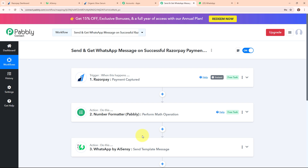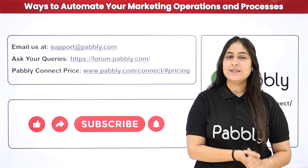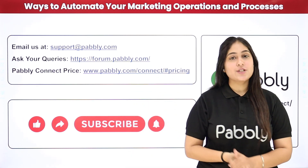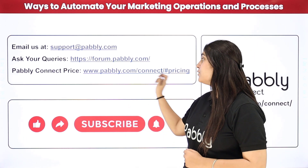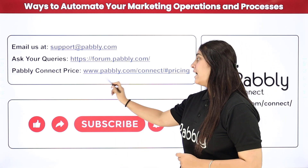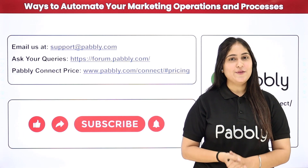Those were the steps to send and get WhatsApp messages on successful Razorpay payment using AiSensy. I hope these steps were clear to you. If you want to use the same workflow, you can find the clone link in the description box below. Not only these applications, you can integrate many other applications with Pabbly Connect. If you have any doubts, email us at support@pabbly.com, visit our forum at forum.pabbly.com for queries, or visit www.pabbly.com for pricing. If you liked the video, please subscribe to our channel and share it with your friends.